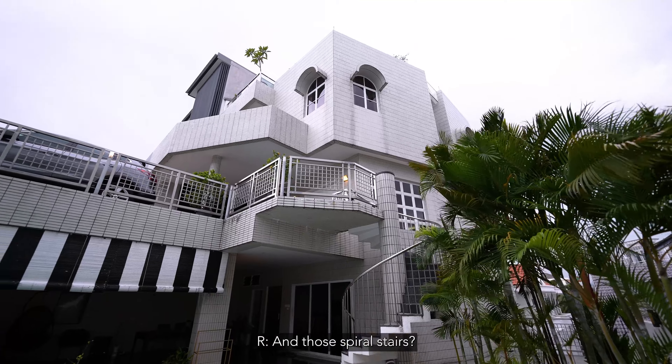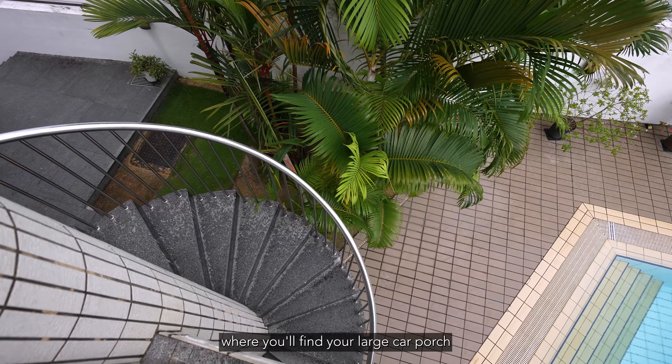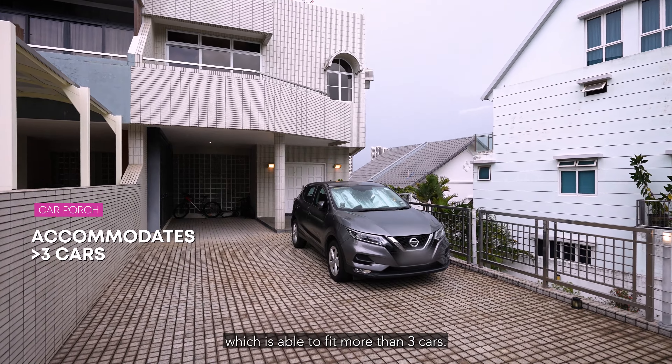And those spiral stairs lead you to the first floor where you find your large car porch, which is able to fit more than three cars.